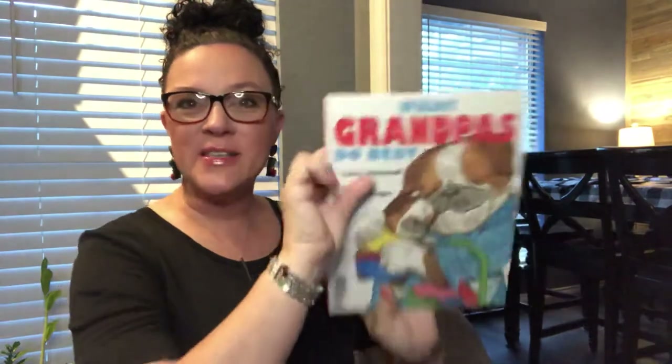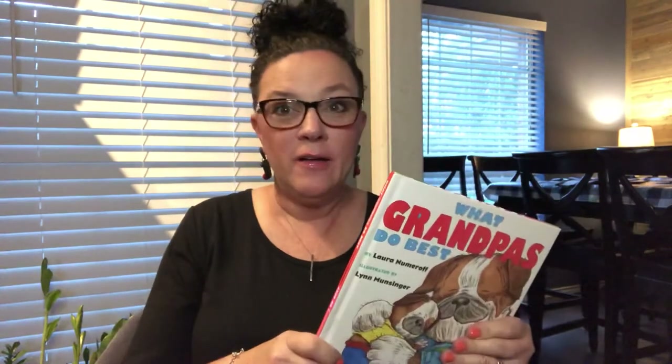Those stories were very similar, weren't they? What grandmas do best and what grandpas do best — they did a lot of the same things, like taking you for a walk, singing you a lullaby, taking you to the beach, playing hide-and-seek. Maybe your grandmas and grandpas do other things you thought should be in a book. You could even make a book yourself — write it out, illustrate it, draw your own pictures of what your grandmas and grandpas do. You could even give that to them as a gift. I bet they would love that.